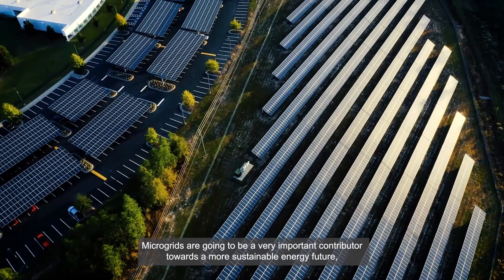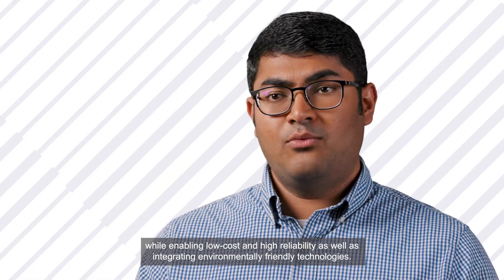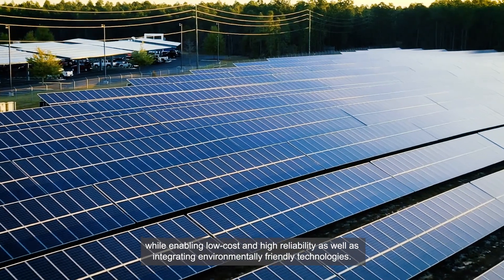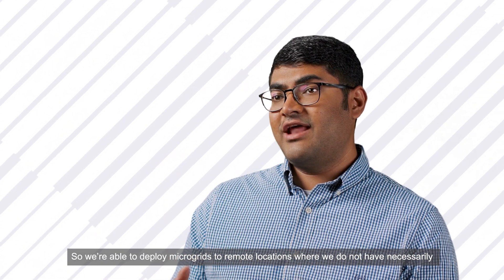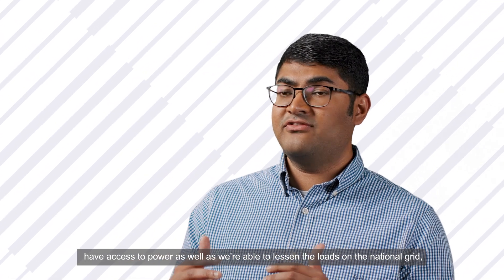Microgrids are going to be a very important contributor towards a more sustainable energy future while enabling low cost and high reliability, as well as creating environmentally friendly technologies. We're able to deploy microgrids for remote locations where we do not necessarily have access to power, as well as lessen the loads on the national grid and provide higher resilience to the grid.